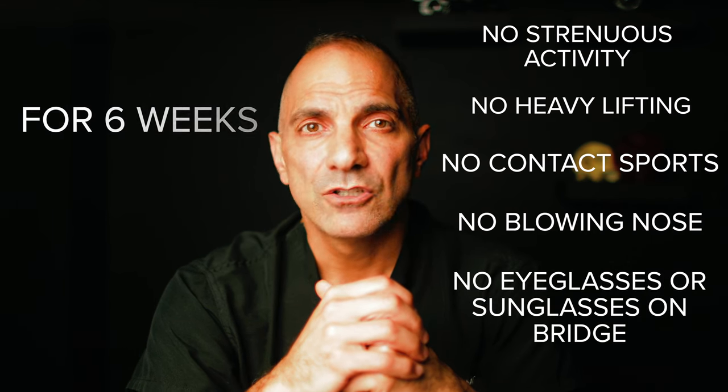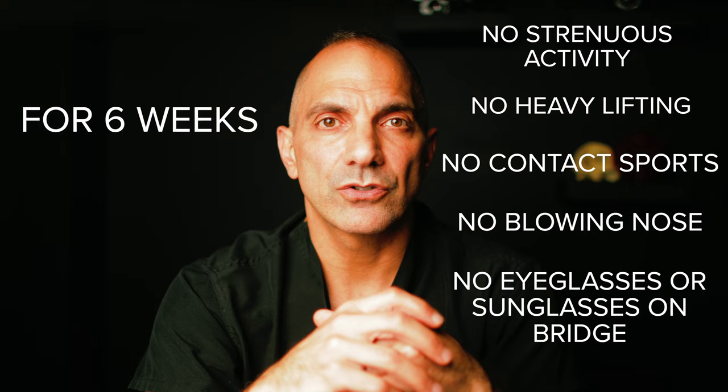No matter what surgery is being performed, there will always be some restrictions on activities afterwards. Specifically for rhinoplasty, most patients will need to avoid any strenuous physical activities, heavy lifting, contact sports, or blowing the nose for a period of six weeks. In addition, eyeglasses or sunglasses are to be avoided for the same time period to avoid shifting any structures underneath. Patients are also asked to try and sleep on their backs as much as possible to avoid any external compression on the nose.